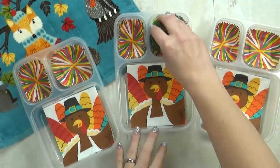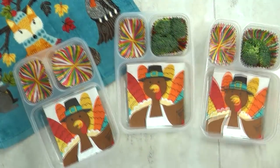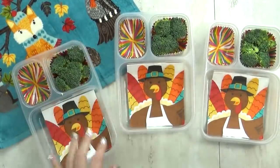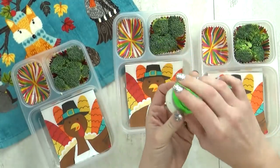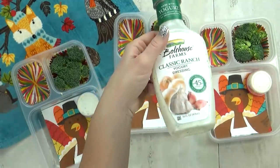I'm kicking things off with lunch idea number one. Even though my kids aren't huge fans of veggies, I try to throw one in every lunch, so today we're going with some broccoli. To help encourage my kids to eat it, I'm also going to give them some ranch. I have these new Systema containers — they're a little bit bigger and easier to dip broccoli in.